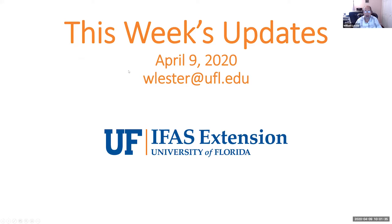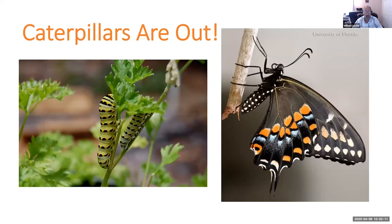So a couple of quick updates for this week — my email address is wlester at ufl.edu. We want to make sure everybody knows that even though our offices are closed to the public, we are all still working. If you have any lawn and garden questions, any questions about 4-H programming, financial help and planning, or anything to do with Sea Grant or marine biology, please go ahead and contact us. We're still here to answer emails, answer phone calls, and obviously be on Zoom to answer your questions.